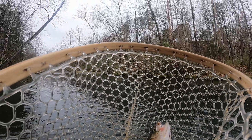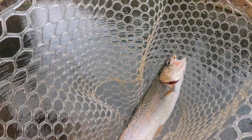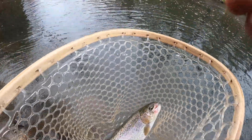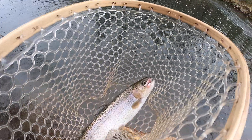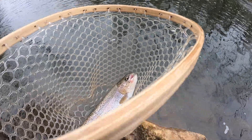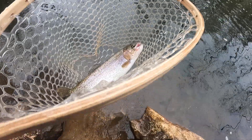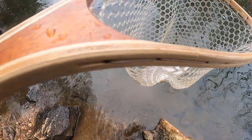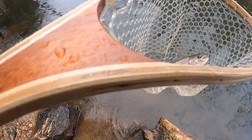That one has been caught before — first one I've seen with evidence of having been caught. All right, get a picture of this one and move on, make some more casts.